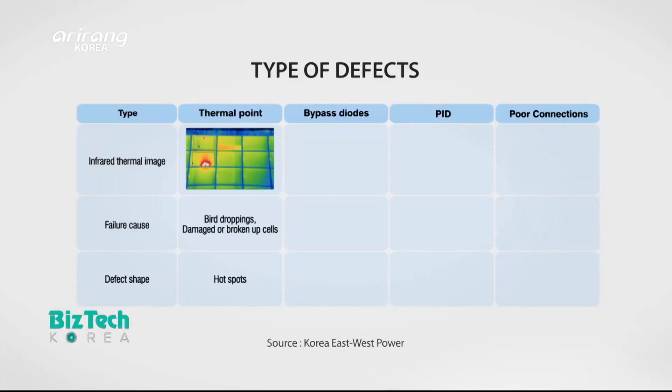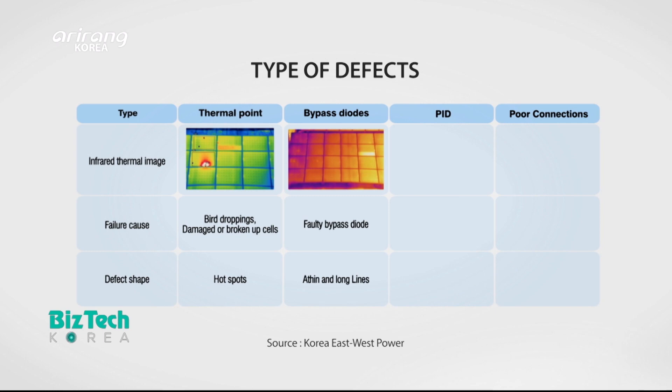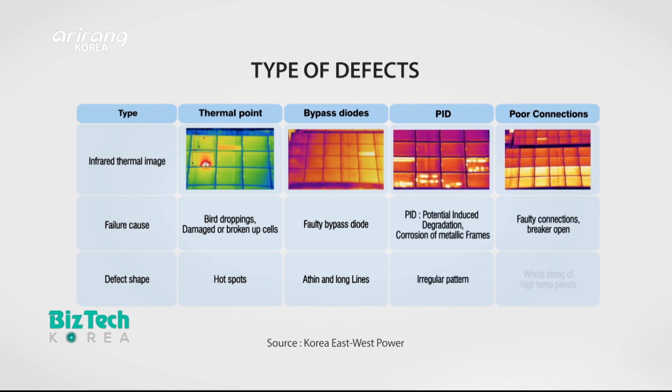Solar panels appear in different colors according to different types of errors, so defects can be detected more easily.